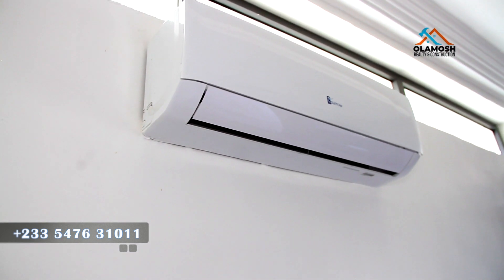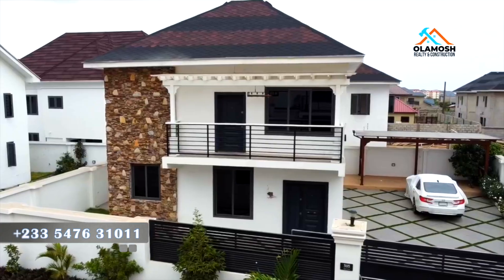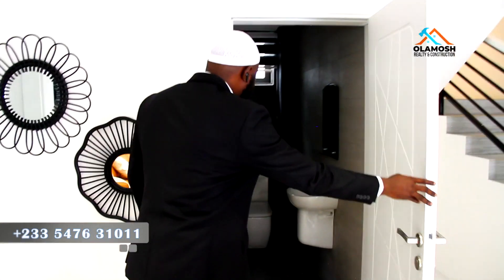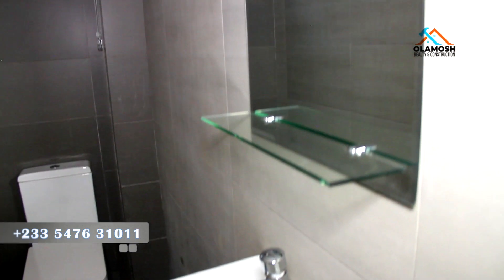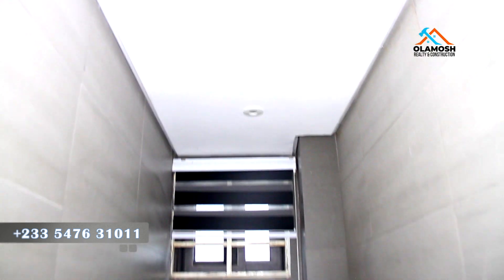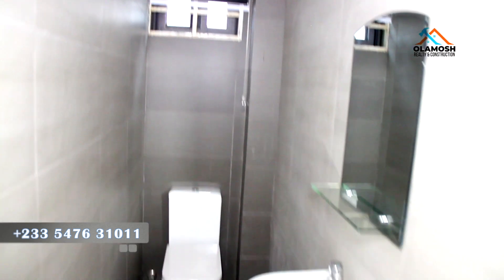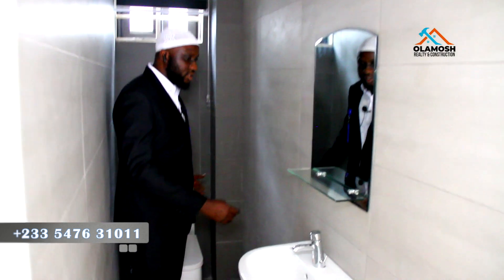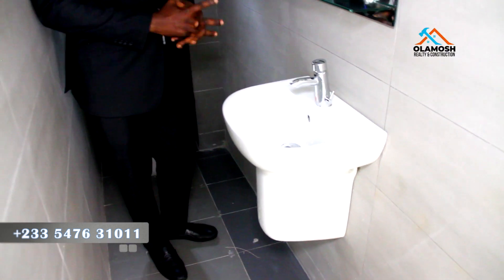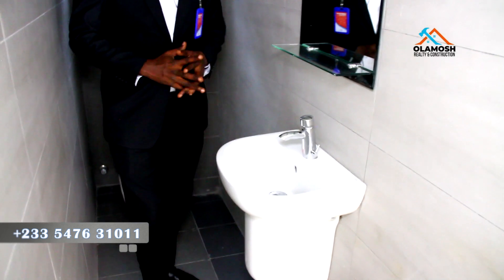This is a very good deal for the amount this place is going for. This is your visitor's toilet — very simple and very nice. You can also notice the quality of the wall finishing, which is top-notch. The WC area where you can easily wash your hands looks very cool and nice.